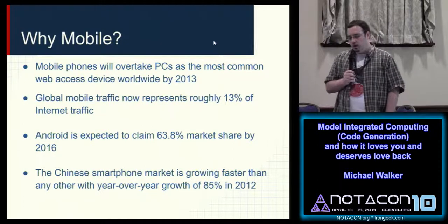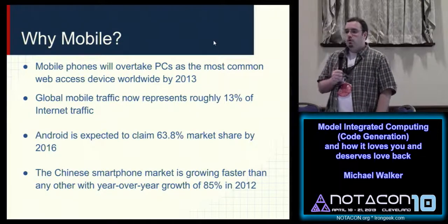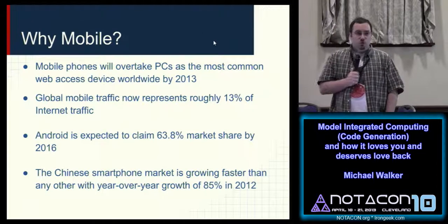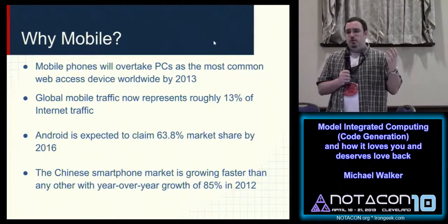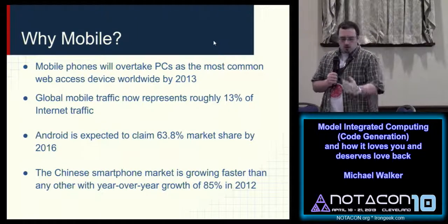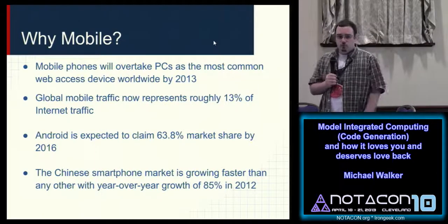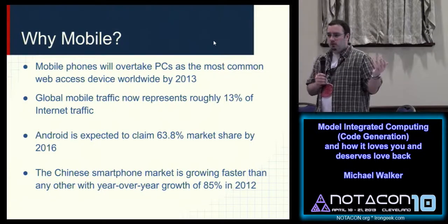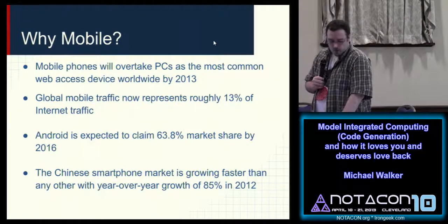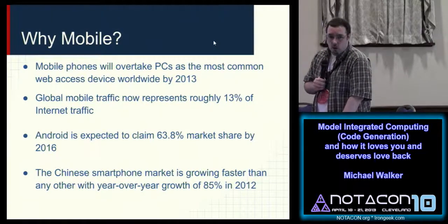So why mobile? Mobile devices are going to become the most common devices, specifically in third world countries — Africa, South America, parts of Asia. Everybody has a cell phone but they don't have anything else, so there's huge demand. Android is in particular the most common mobile device operating system, which is why I'm targeting it, and it's what the project I'm working on uses.